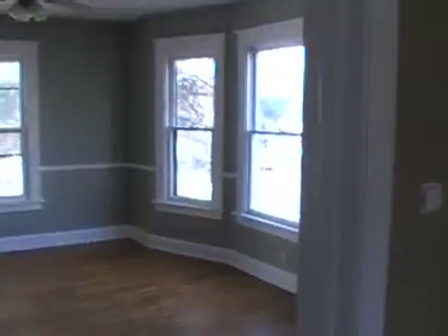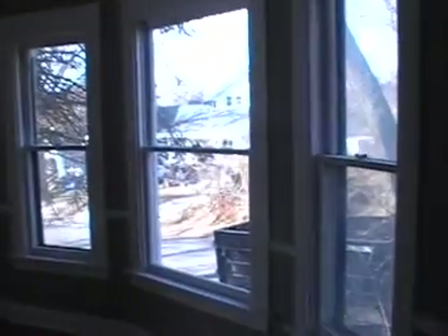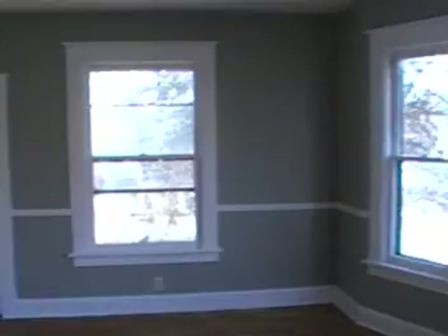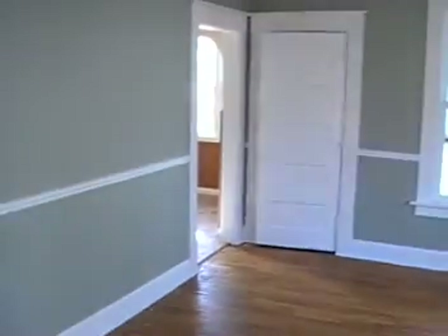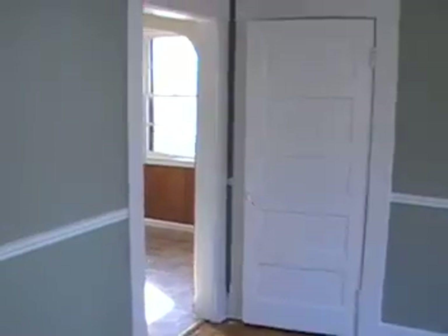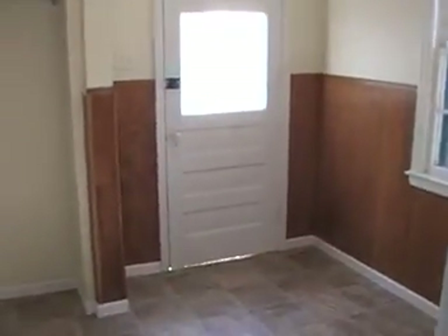Here's the dining room — three nice big windows and then a fourth window here, a ceiling fan, and hardwood floors. It's a nice big room. You can get to the kitchen from either the living room or the dining room.